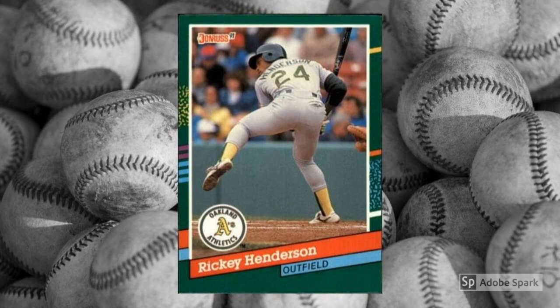See the discussion about Henderson's All-Star card stated before, and then add green borders and the patented Ricky Crouch. That's what this card brings you, if you're willing to part with $10 or so.